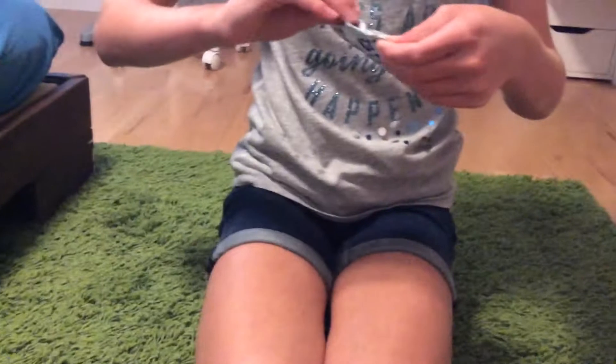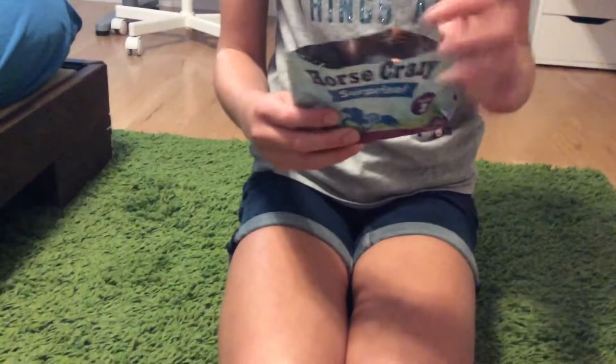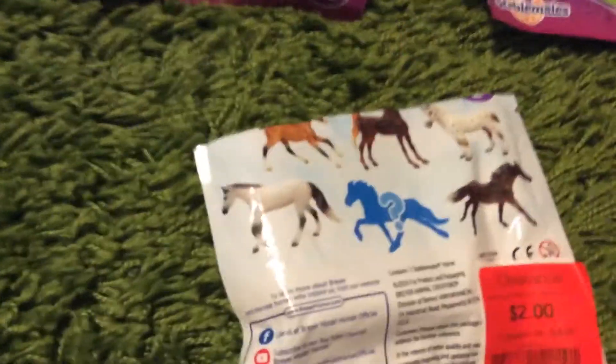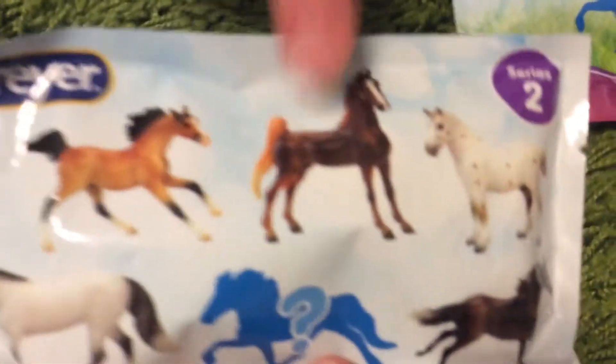Let's see which one we get. So we got this little guy. It's this guy, this one right here. If you can see, it's this one right here. So that's one of them.